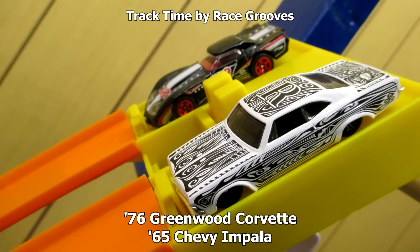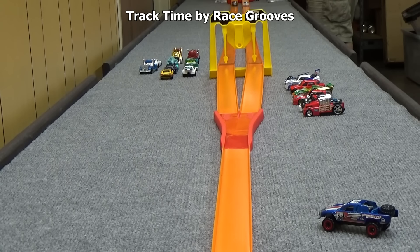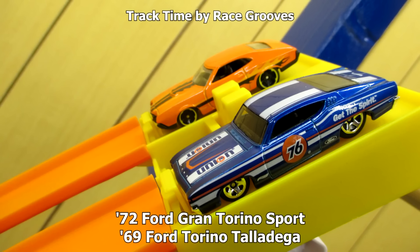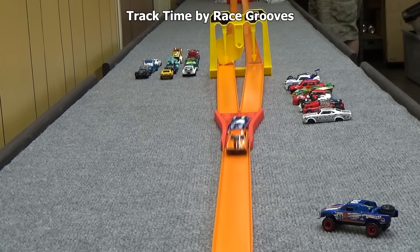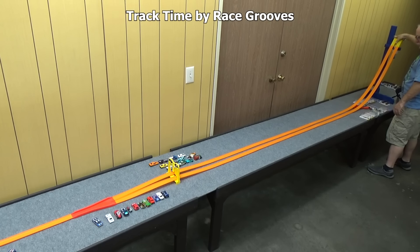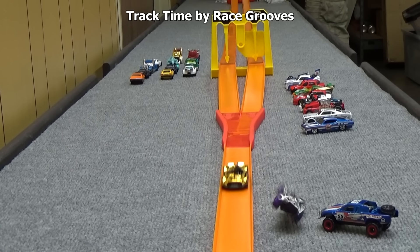How about a couple older real cars — the '76 Greenwood Corvette and the '65 Chevy Impala. Then Monteracer against the silver chrome Rev Rod. A very good race — they were neck and neck all the way down to the finish line. Rev Rod gets the flag but gets taken out by the trigger and wipes out all over the place.